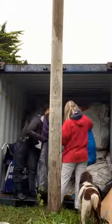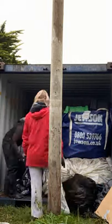Once the shipping container arrived, it was time to get loading, and by the end of the week it was completely jam-packed and ready to go.